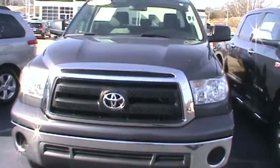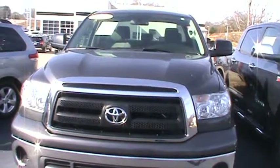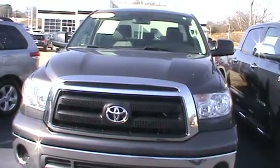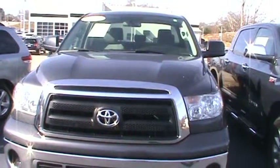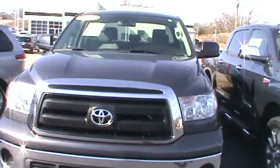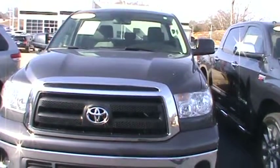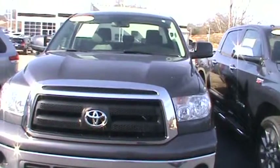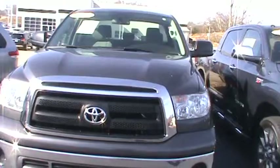This is Trina at LaGrange Toyota, 1221 Lafayette Parkway, LaGrange, Georgia 30240, doing a preview of a 2011 Toyota Tundra double cab 4x4 4.6 with power locks and windows for Garret.